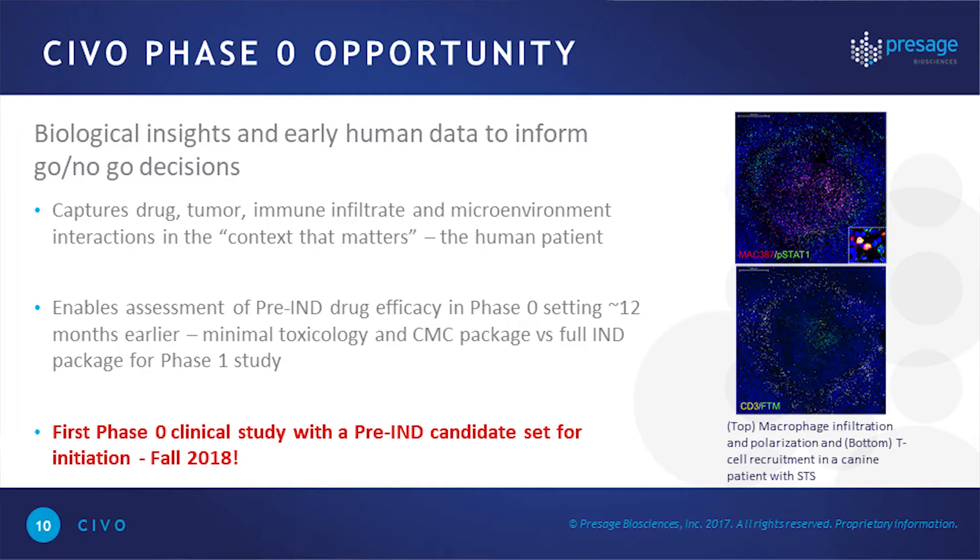This is where we're getting the most attention: if you're developing a molecule intended to turn cold tumors hot, will you see macrophage polarization? Will you see accumulation of cytotoxic T lymphocytes around the area where your drug was infused? That's an important decision-making tool. Our goal is to enable assessment of pre-IND drugs in what we call these tox-sparing efficacy, or phase zero, settings.